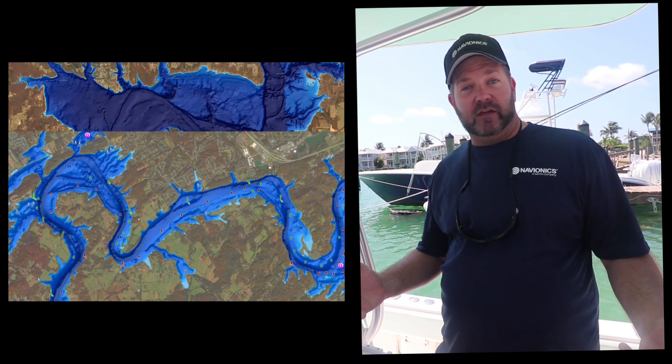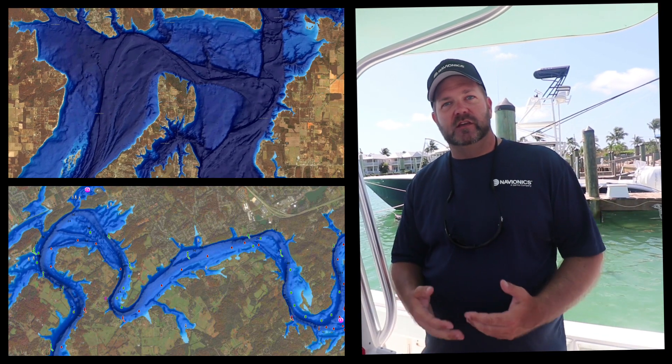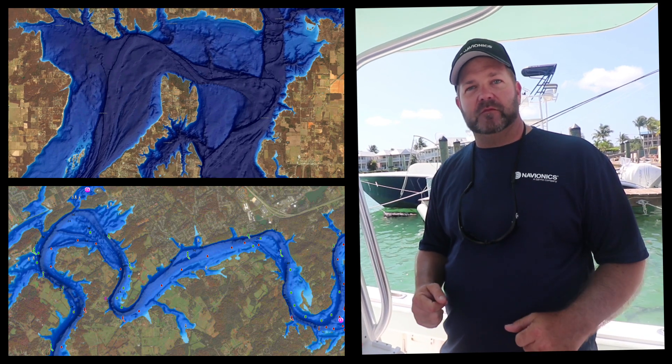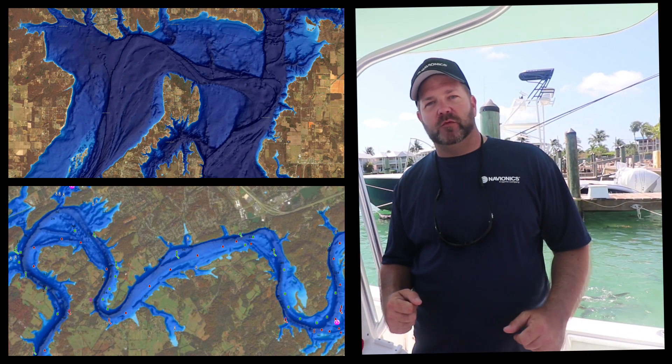One of the features we're implementing is new sonar chart shading. This is available on units that are compatible with Navionics, such as your Raymarine, your Humminbird, your Lowrance and Simrad products, that are accepting Platinum and Hotmaps Platinum. So any of those will be compatible with the Platinum.